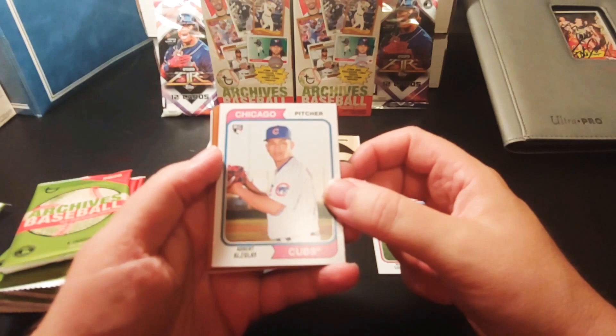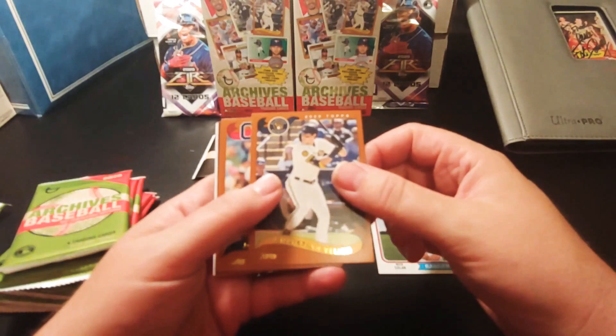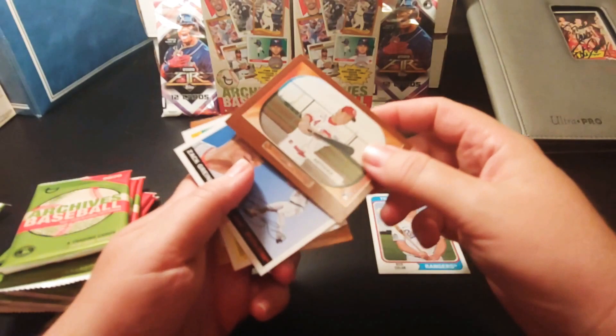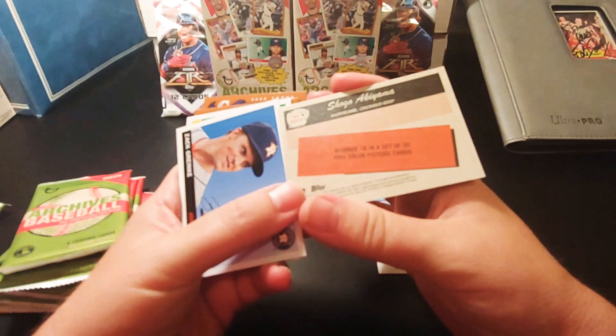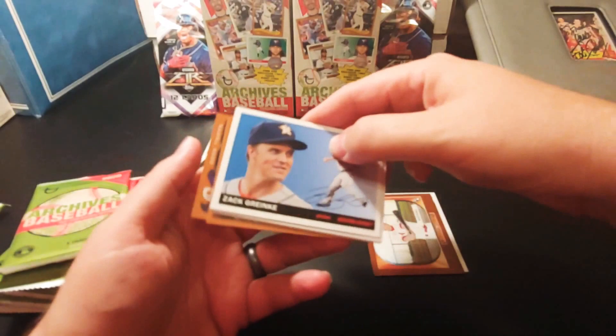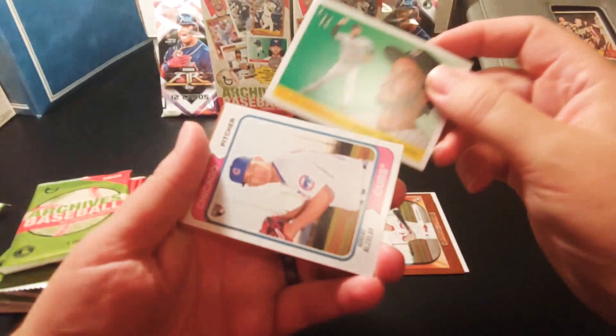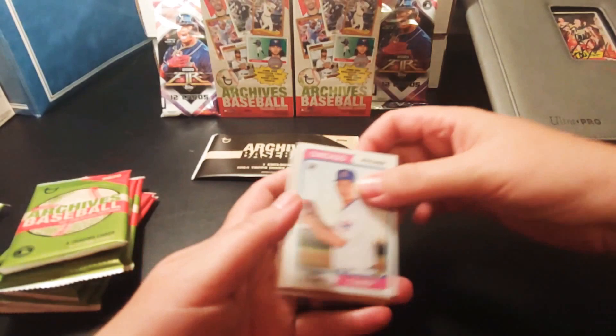Pack one: we have a Nick Solak rookie card, Elbit Alzole, Christian Yulick, Jose Ramirez, Ryan McMannan, Akiyama — Shugo Akiyama rookie card — nice. Zach Greinke. Love these classic Topps designs. Nolan Arenado, and back to Elbit Alzole. I'll put the rookie cards aside here.